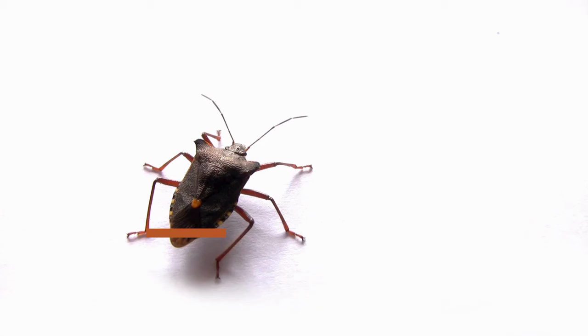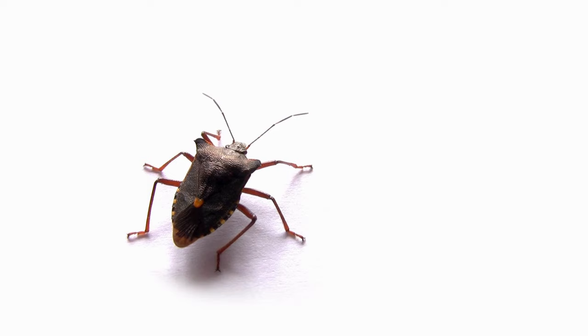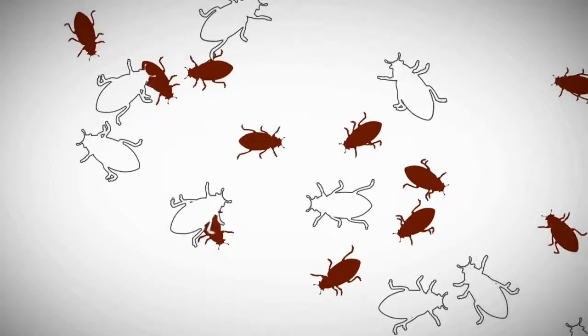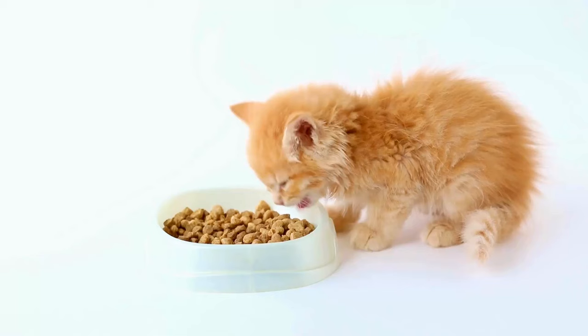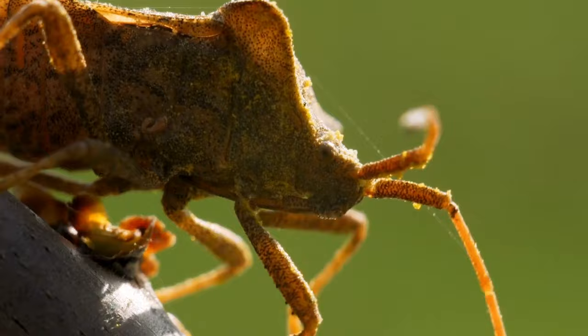The Bedbug Invasion. Bedbugs are notorious for being party crashers in our homes, but did you know they can also be unwelcome guests in your cat's fur? These pesky critters are tiny, wingless insects that feed on the blood of warm-blooded animals, including humans and our furry companions. Although bedbugs in cats are less common than in humans, it's essential to be vigilant and proactive in dealing with these miniature freeloaders.